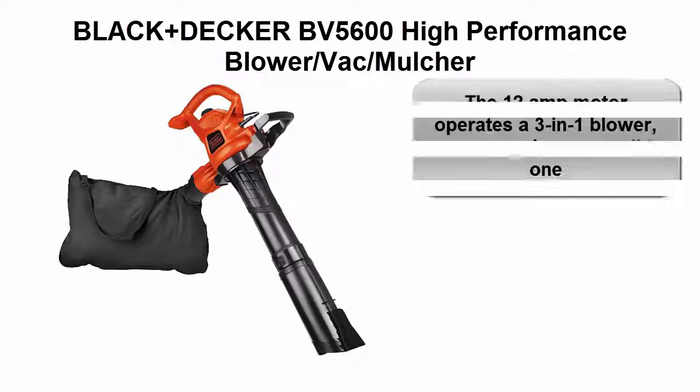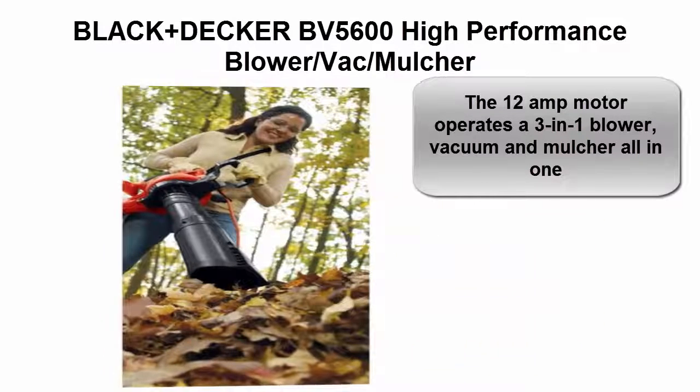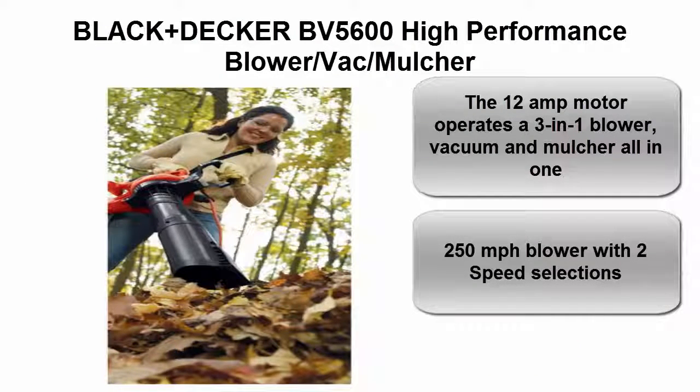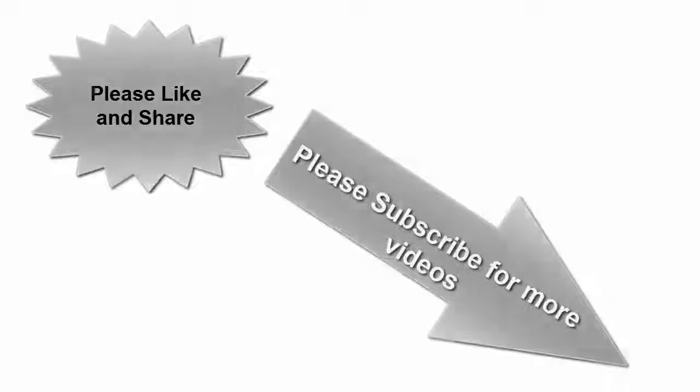Top 5: Black+Decker BV5600 high performance blower, vacuum, and mulcher. The 12 amp motor operates a 3-in-1 blower, vacuum, and mulcher. 250 miles per hour blower with two speed selections. See description link for Amazon reviews. Please like and share, and subscribe for more videos.